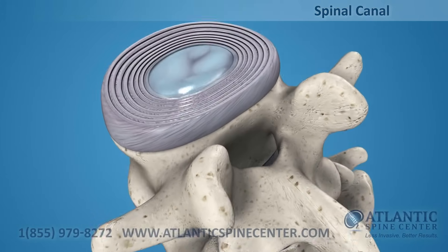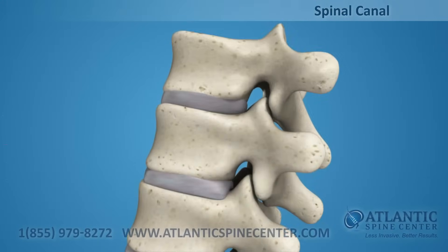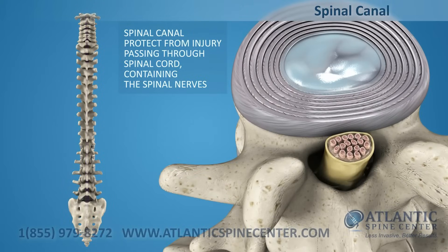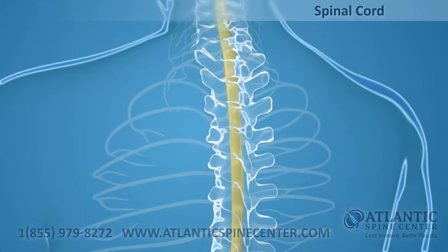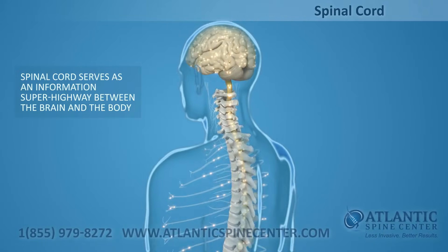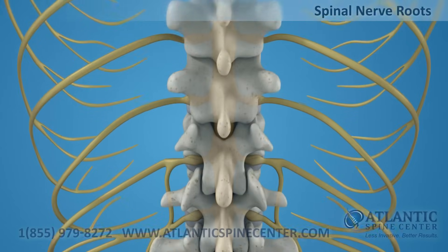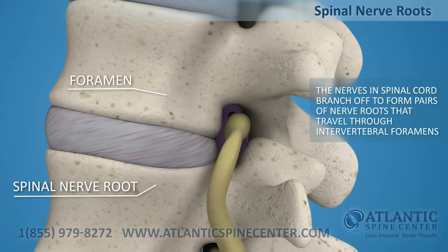Directly behind the discs, the ring-like vertebral bodies create a vertical tunnel called the spinal canal or neural canal. The spinal cord and spinal nerves pass through the spinal canal, which protects them from injury. The spinal cord is the major column of nerve tissue connected to the brain, serving as an information superhighway between the brain and the body. The nerves in your spinal cord branch off to form pairs of nerve roots that travel through the small openings between your vertebrae, called intervertebral foramens.